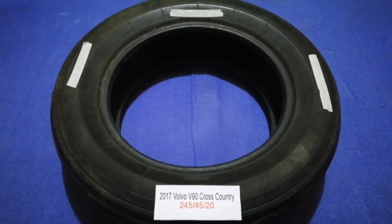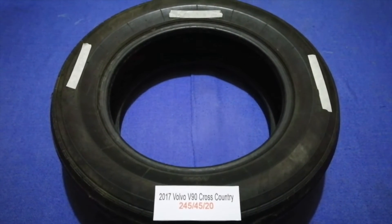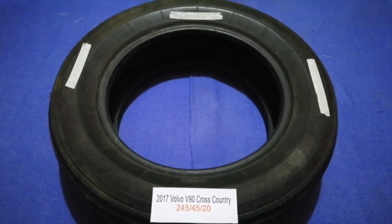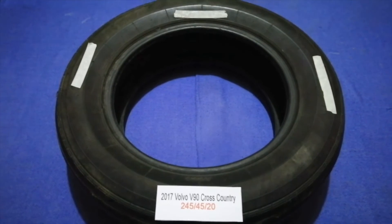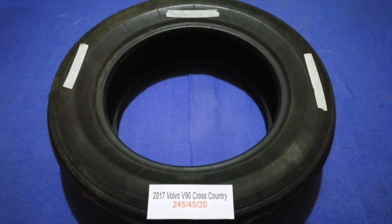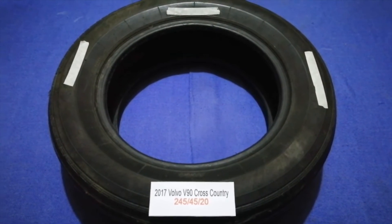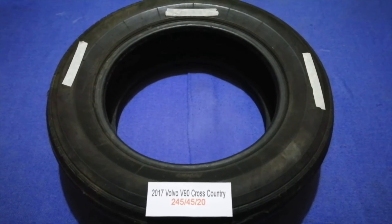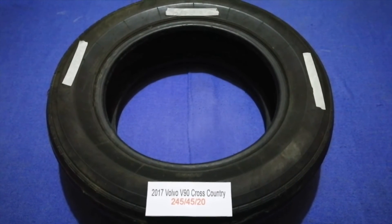The tire size for your 2017 Volvo V90 Cross Country is 245-45-20. Driving on bald tires is terrible for your car and a danger to you. Worn out, old, and damaged tires cause unnecessary wear and tear on your car. Replacing your tires regularly is very important in order to keep you safe on the road.